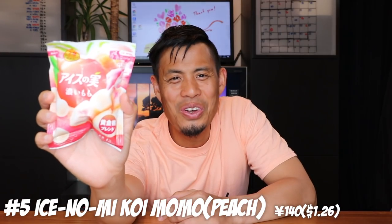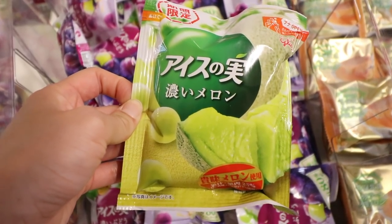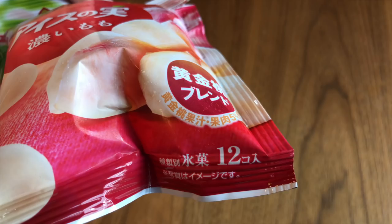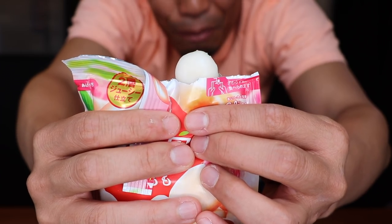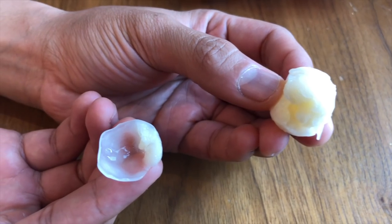Number 5: Aisu no Mi, Koi Momo flavor. Momo means peach and Koi means strong or rich, so it's a rich, strong peach flavor. There are other flavors like grape and melon, but Momo is my favorite. There are 12 little surprises in the bag, and you can pour them onto a plate or eat them one by one. Each little peach ball is super sweet — like a water balloon that explodes with peach flavor — really soft, almost thin ice coating that melts quickly. Only 110 calories per bag!